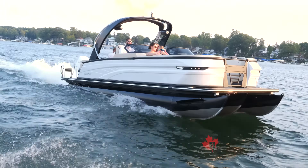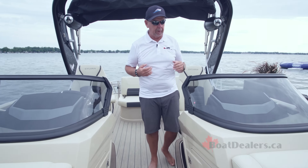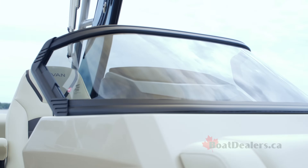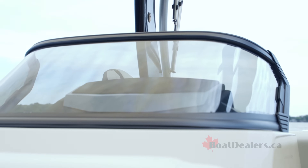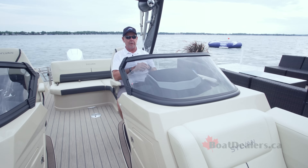If you boat in a northern community like I do — I'm a Canadian, we boat as often as we can — you're going to appreciate this beautiful windshield. Note the curves here; you won't see this very often on a pontoon boat. We've got this on the port side for the passenger, as well as for the captain. Being able to sit behind that windshield means I'm out on the water earlier in the spring and still out there later in the fall.